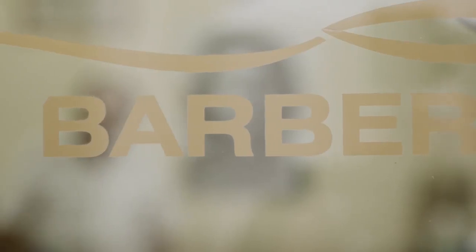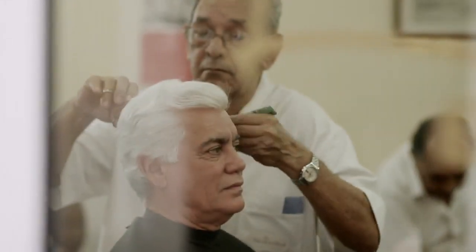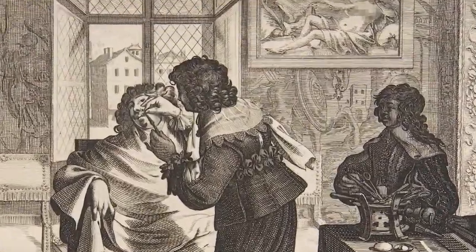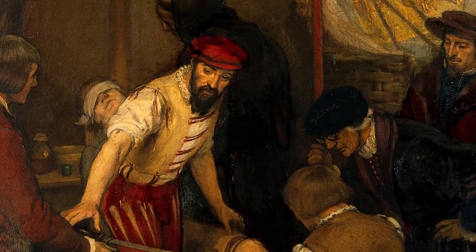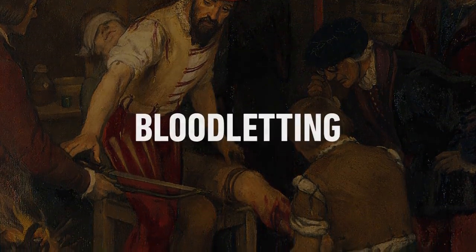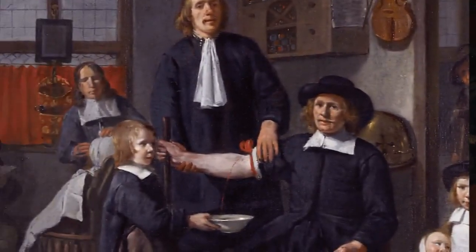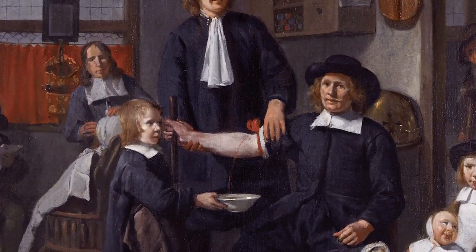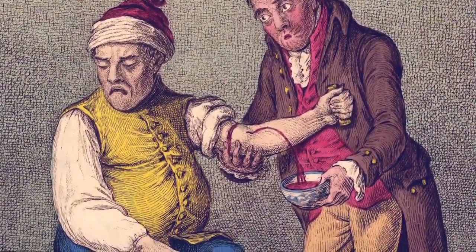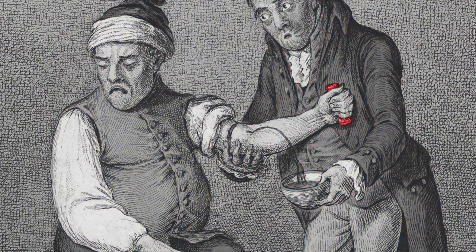In modern times, a barber has become synonymous with a person who cuts and grooms the hair of men. But in medieval times, a barber had a much more expansive range of responsibilities and would cut everything from hair to limbs — for a barber was also a surgeon. A popular medieval practice was bloodletting, where some of a patient's blood would be drained in the belief that doing so would invoke a healing effect. When people felt sick, they could pay a visit to the local barbershop, roll up their sleeves, and squeeze a special stick to make their veins more prominent. The barber would then wind a bandage around the arm, make an incision, and blood would pour into a basin.